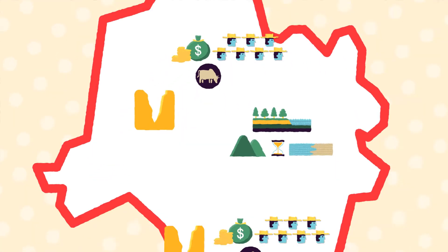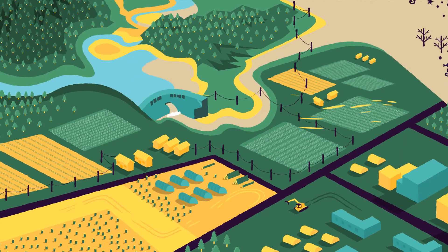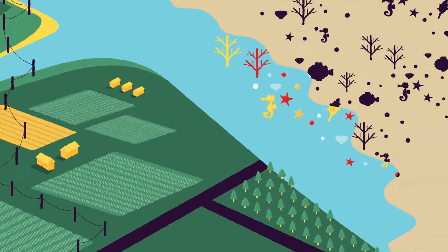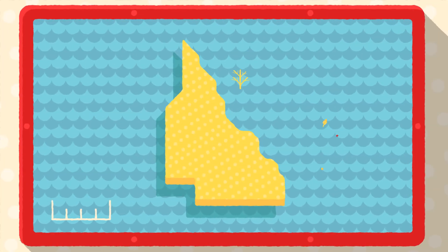Certain areas of the catchment had more of these characteristics than others. This enabled us to develop a Water Quality Improvement Plan that would most effectively achieve sediment reductions and help our beautiful reef thrive again.